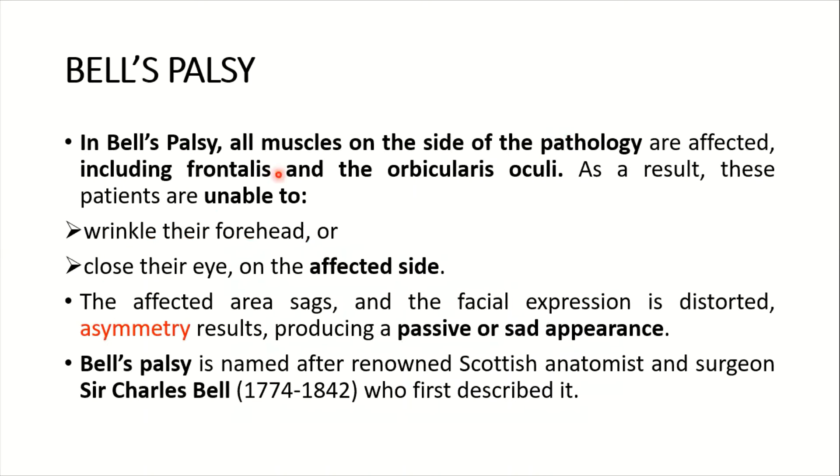In Bell's palsy, all muscles on the side of the pathology are affected including the frontalis and the orbicularis oculi. As a result, these patients are unable to wrinkle their forehead or close their eyes on the affected side. The affected area sags and the facial expression is distorted. Asymmetry results producing a passive or sad appearance, and the symmetry of the face is lost.